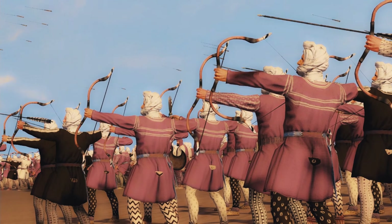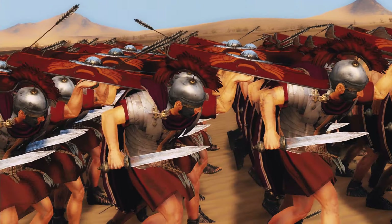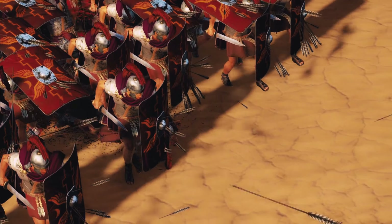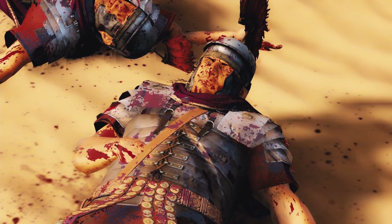When facing long-range units such as archers, they would make a shield wall and create a testudo formation. In order for this to be successful, all soldiers in the unit had to work together and move at the same constant pace to maintain formation. This would prove to be very successful and would allow them to reach the enemy to engage in close combat.